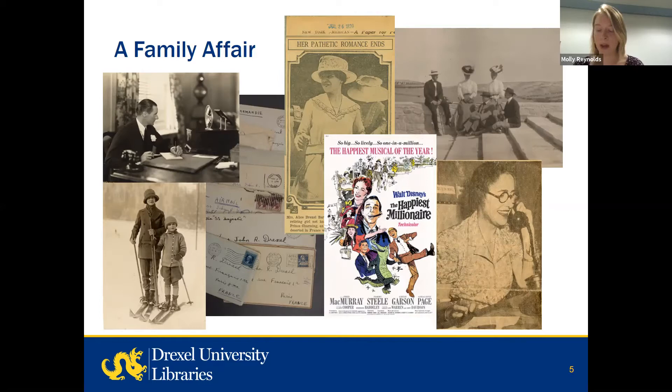The Drexels became prominent in the American upper class, and their records reflect that status. Their marriages, divorces, scandals, and travels were documented in newspapers. A memoir about one very unique family member was made into a Disney musical in the 1960s. Among the family members is an ambassador to Europe during World War II, one of two American Catholic saints from Philadelphia, an arts administrator involved in the founding of the National Endowment for the Arts, and the president of the American AIDS Society in Paris after World War II. Marriages brought family ties with the Biddles, Dukes, Van Rensselaers, and the British aristocracy.